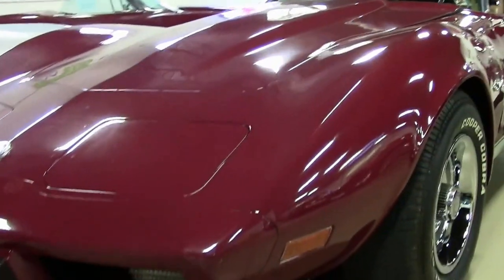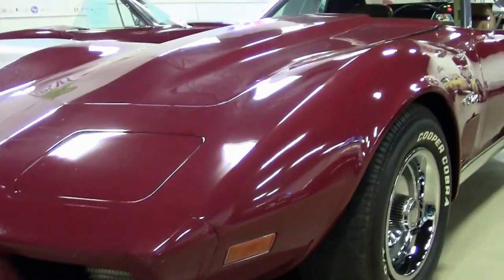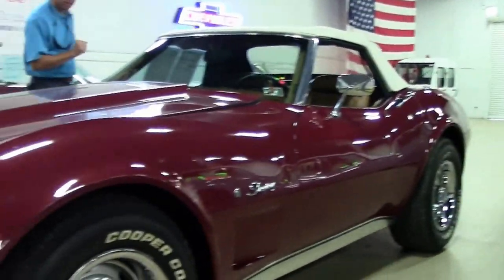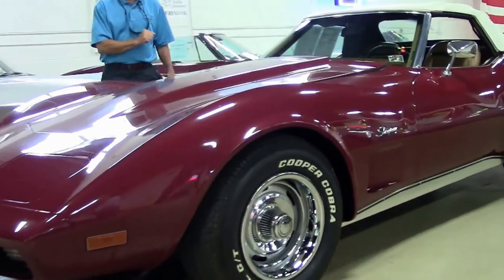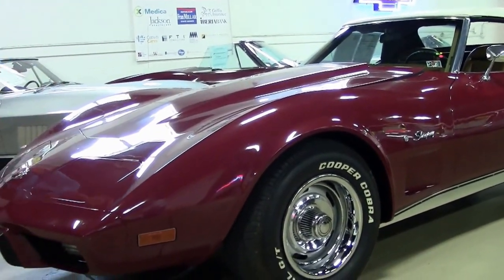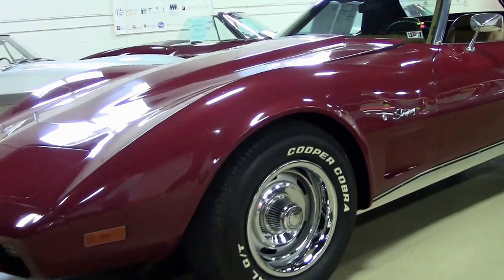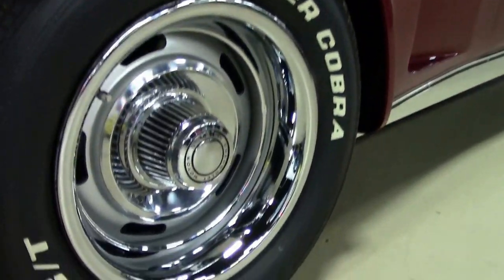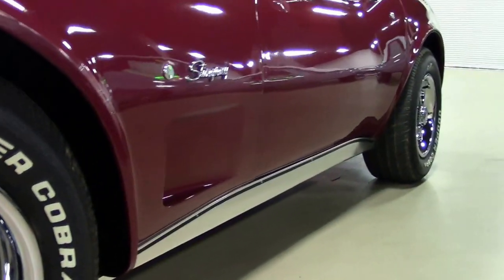Emblems look great. Paint is in good shape overall. There are a couple of little places in the paint and a couple of flaws I'll show you right on the hood — nothing much.